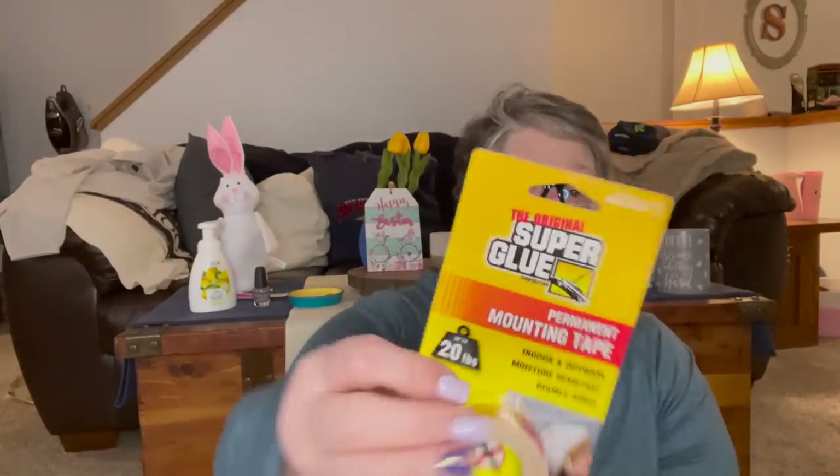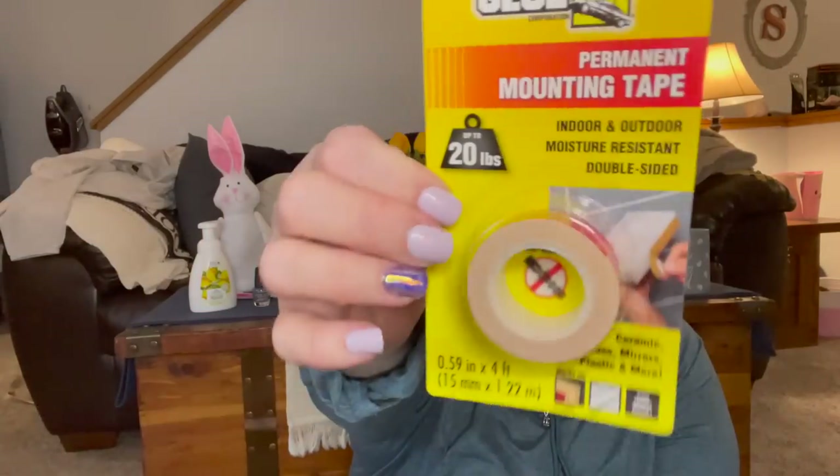I also picked up this super glue tape — it's double-sided tape that supposedly holds 20 pounds. We'll see, but I thought it was perfect for crafting and putting things together. Eventually I'll start hanging things on my walls, but I'm waiting until I get my furniture set up after painting.